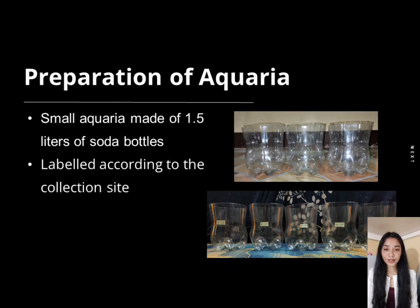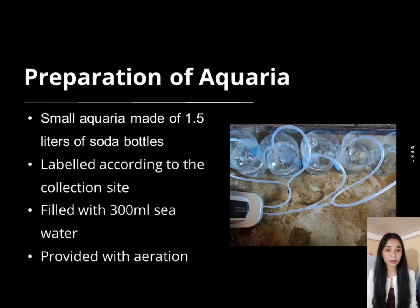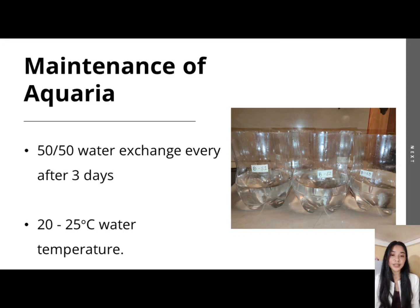For the preparation of the aquaria, aquaria were made from the lower half of 1.5-liter soda bottles and labeled according to the collection site to differentiate the samples from each locality. The aquaria were then filled with 300 ml of seawater provided with aeration to sustain the life of the sample puerulus.